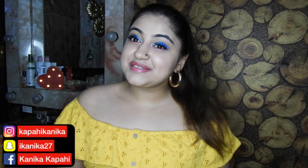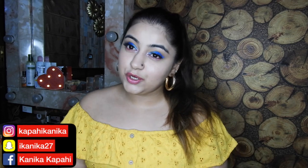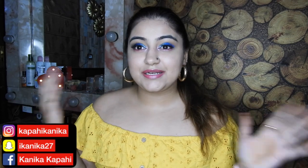Hello guys, I hope you guys are doing well. Welcome to my YouTube channel. If you're new here, my name is Kanika Kapahi and I make videos related to beauty, fashion and lifestyle. Please don't forget to hit the subscribe button and the notification bell so that you can be notified whenever I post a new video.